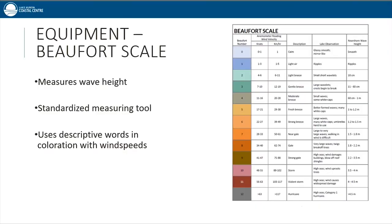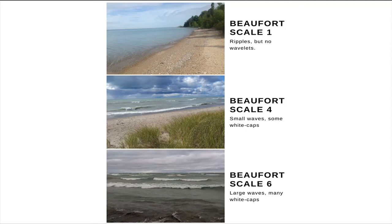Wave height is measured using the Beaufort scale — a standardized way of measuring wave height using descriptive words with corresponding wind speeds. For example, level one in Goderich would mean light air and small ripples; someone in Wingham would know exactly what that means since it's standardized. A zero would be glass smooth and mirror-like, and we rarely see waves exceeding about a level eight or nine on Lake Huron. Look at examples of different wave heights and estimate — maybe it looks like a four, or maybe it's pretty wavy, a six.